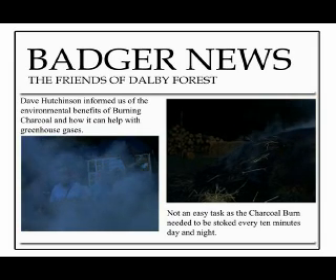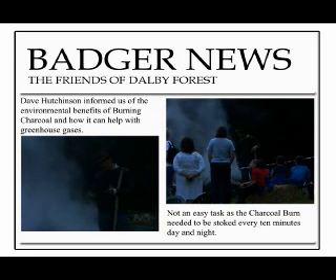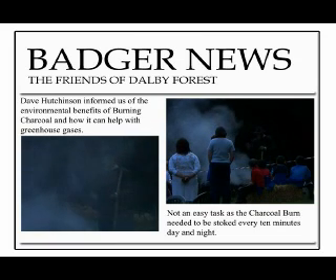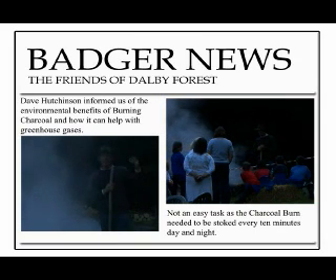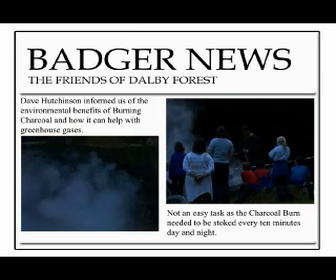As Dave Hutchinson explains, charcoal has many environmental benefits. Not only does it help plants to grow, but by putting charcoal in the soil you are actually reversing the greenhouse effect. The carbon dioxide in the atmosphere is absorbed by the trees — they breathe it in. We turn the trees into almost pure carbon, into charcoal.